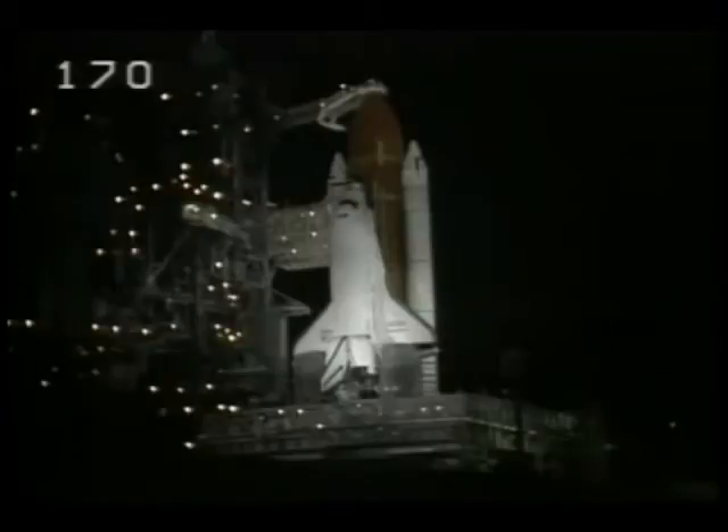Commander Fred Gregory has been asked to reconfigure the orbiter heaters for launch. He reports that those heaters are reconfigured. T-minus 4 minutes, 27 seconds and counting. The solid rocket booster and external tank safe and armed devices have been armed. Liquid oxygen replenishing of the external tank has now been terminated. APU start is complete.